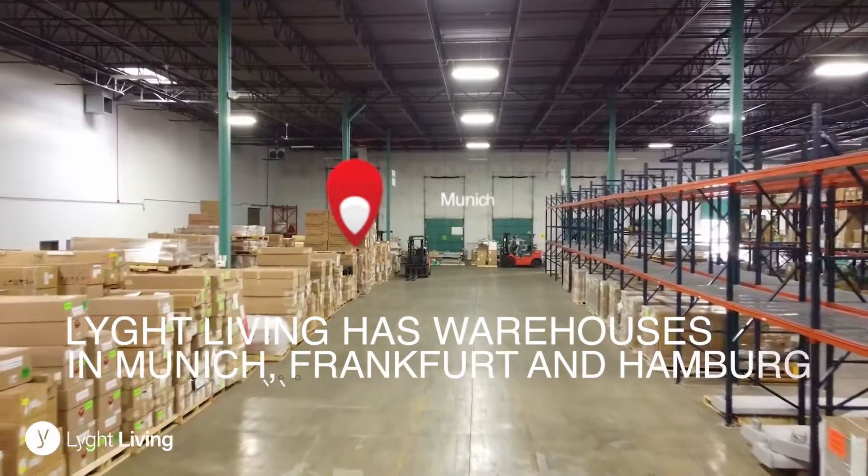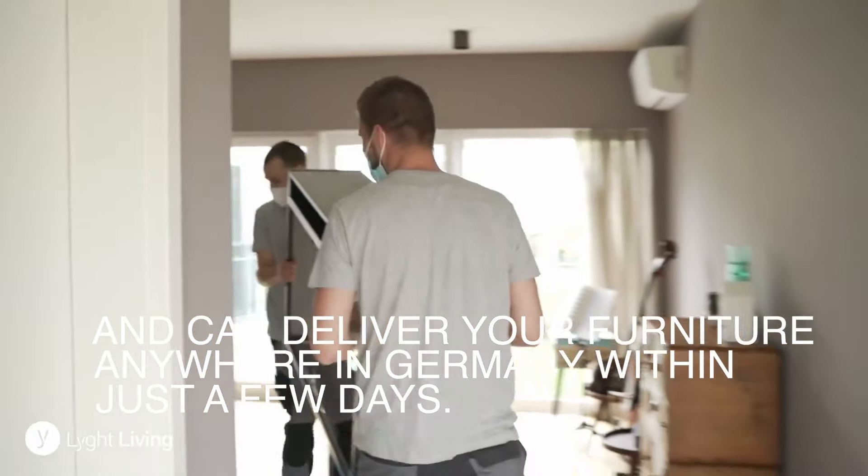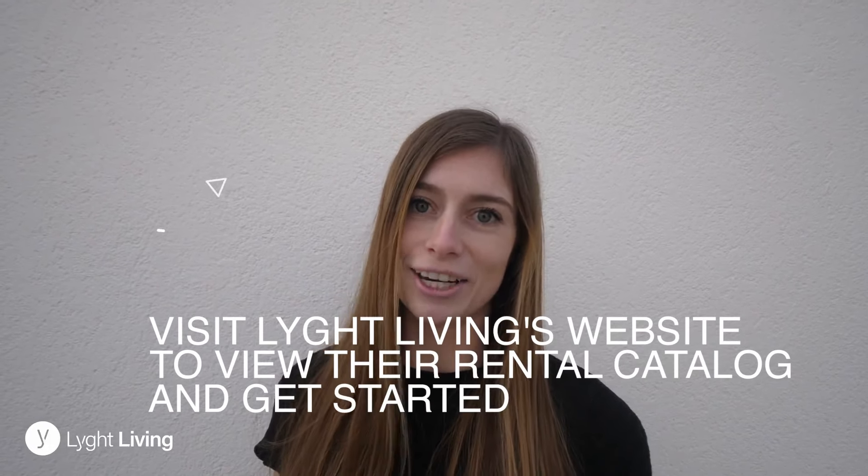Light Living has warehouses in Munich, Frankfurt, and Hamburg and can deliver your furniture anywhere in Germany within just a few days. Visit Light Living's website to view their rental catalog and get started.